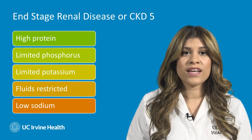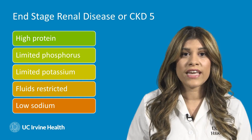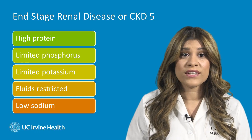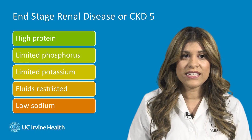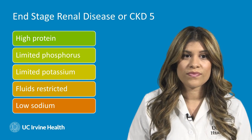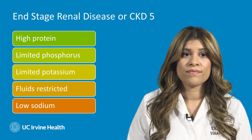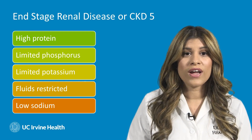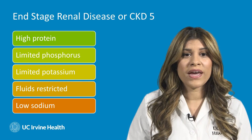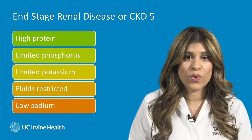Now let's discuss the diet for those who have end-stage renal disease or CKD-5. With CKD-5, it's much different — it's very important to eat a high protein diet. We would also like to limit intake of phosphorus and potassium. It's also important to restrict fluid intake. We definitely want to consume a low sodium diet, and if you're diabetic, it's important to continue to balance your carbohydrate intake as well.